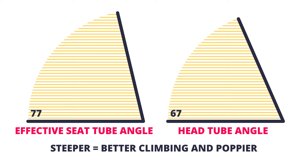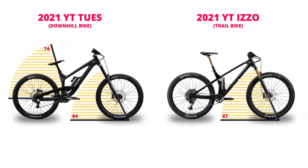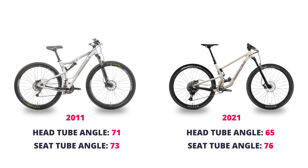A modern downhill bike might have a slack head tube angle of 64 degrees and a fairly slack seat tube angle of 74 degrees. A modern trail bike might have a slightly steeper head tube angle of 67 degrees and a steeper seat tube angle of 77 degrees. In general, most mountain bikes have been moving towards slacker head tube angles and steeper seat tube angles over time, to improve downhill stability and performance while making climbing easier.